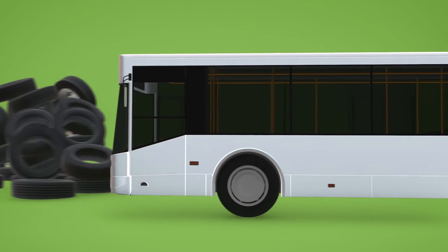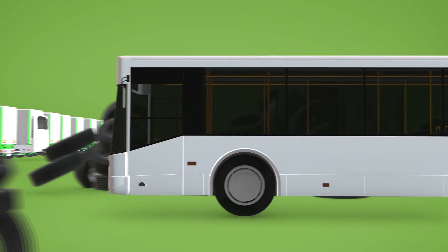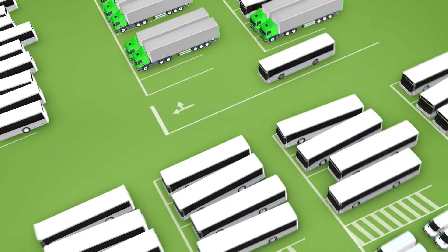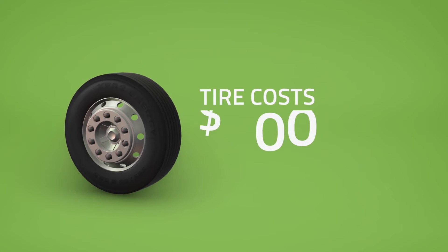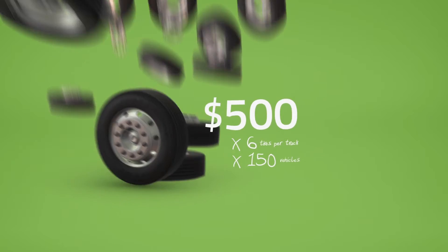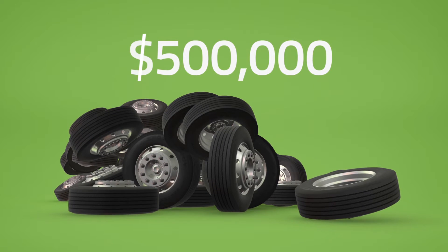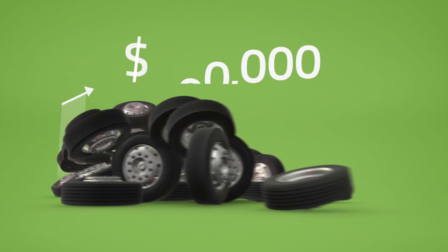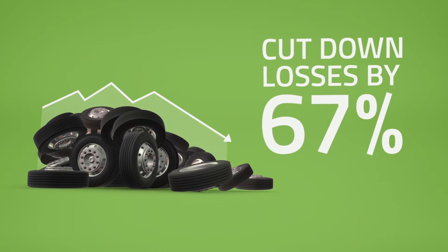If you're running a commercial fleet, you're probably wasting hundreds of thousands of dollars every year due to tire negligence. Take a typical fleet of 150 buses or trucks. If your average tire costs about $500, that's half a million dollars worth of unmanaged assets. Just give me two minutes of your time and I'll show you how you can easily cut down those losses by 67% and more.